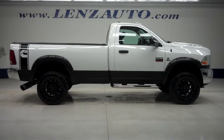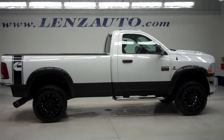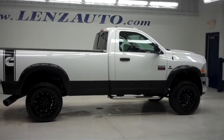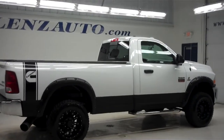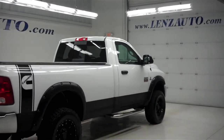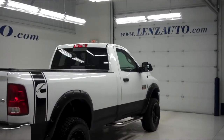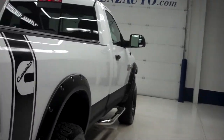This is Lenz Truck Center stock number J6191 — a 2010 Dodge Ram 2500 regular cab with a long box, ST edition. It has a 6-speed manual transmission, is white in color, and is powered by a 6.7 liter Cummins turbo diesel engine with only 10,000 miles.